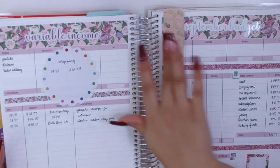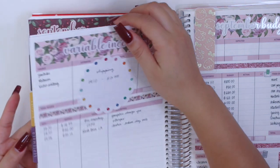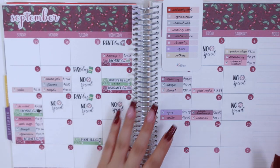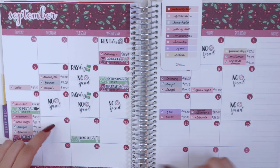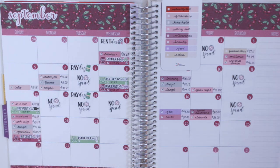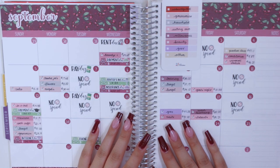Nothing going on for variable income either. I hope you guys enjoyed coming along and seeing what I've spent so far in September. I'll definitely try to film one more weekly check-in for week four, so week five can be for my budget results. I also have a vlog coming up and I want to film a plan with me. Go ahead and give this video a thumbs up if you enjoyed it, subscribe if you're not already, and hopefully I will see you guys in my next video. Bye guys!